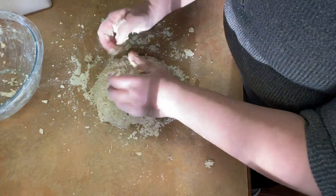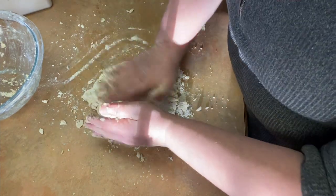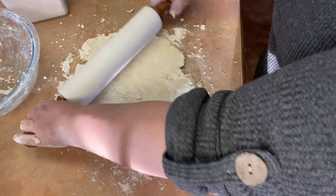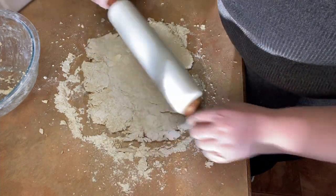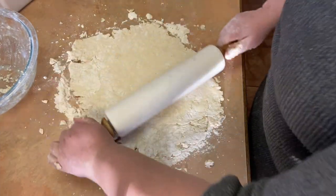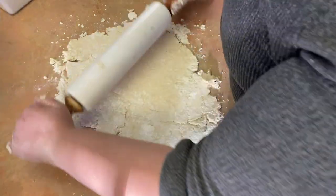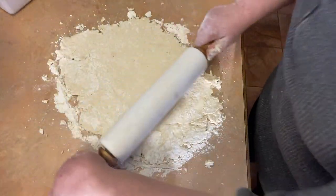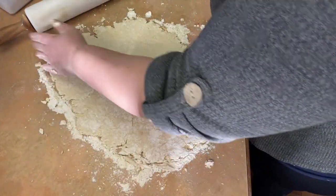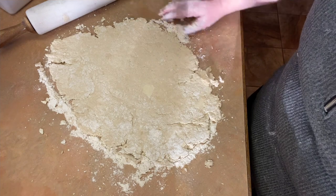It will stick to your hands but that's okay — getting messy is all part of it. You don't want to roll it too thin but you don't want it too thick — I go about a quarter inch thick.